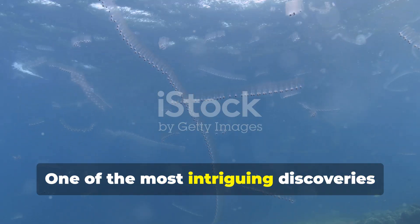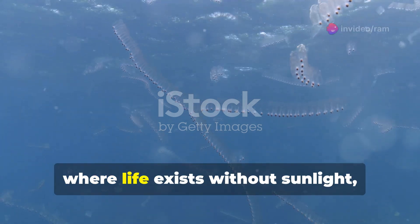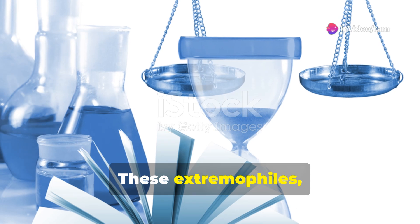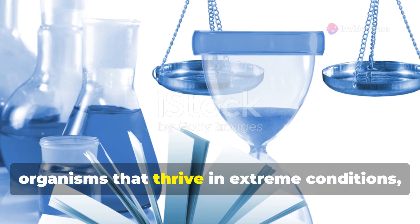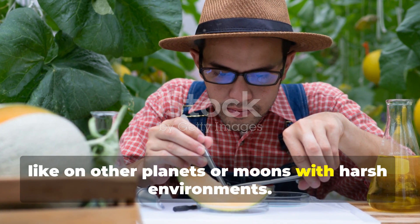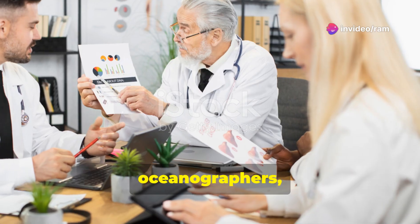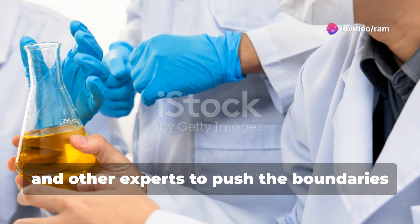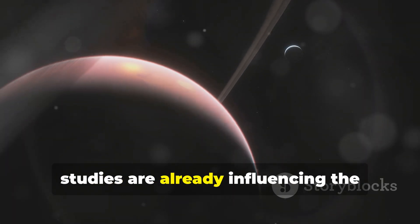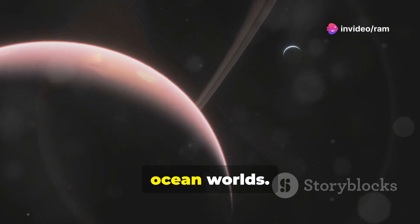One of the most intriguing discoveries has been the thriving ecosystems around hydrothermal vents, where life exists without sunlight, relying instead on chemical energy. These extremophiles — organisms that thrive in extreme conditions — provide a model for what life might look like on other planets or moons with harsh environments. NASA collaborates with marine biologists, oceanographers, and other experts, and the insights gained are already influencing the planning of future space missions aimed at exploring ocean worlds.